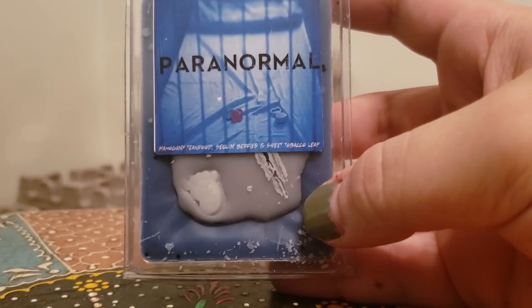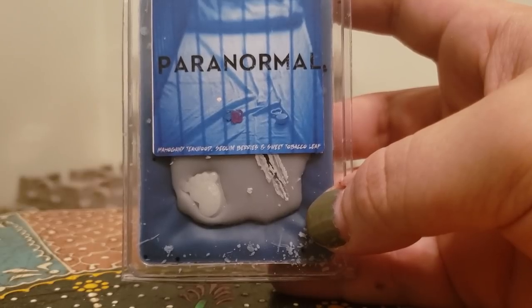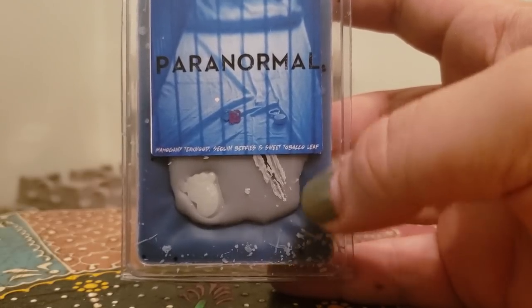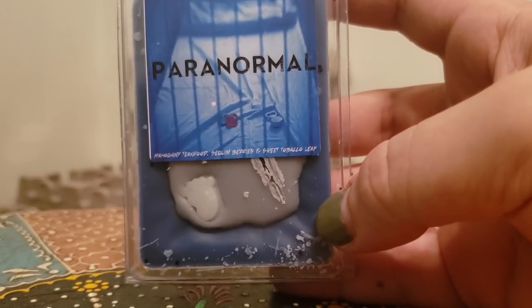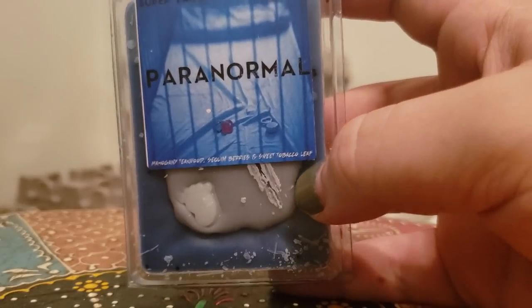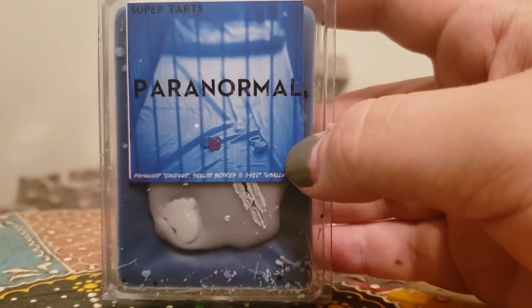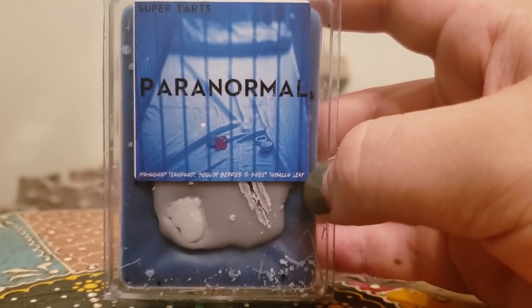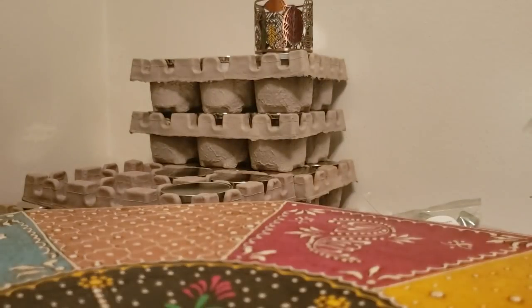Paranormal, which is mahogany teakwood, sequin berries, and sweet tobacco leaf. There's something about the tobacco leaf and the mahogany teakwood mixing together that I just love. I had it in a scent shot and could not wait to get more, so I got a clam. Not necessarily a band bag worthy product for me but I do like it — a nice clean blend, perfect for the bathroom or bedtime.